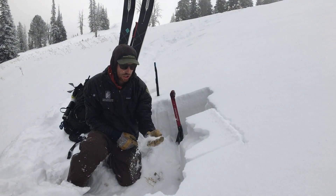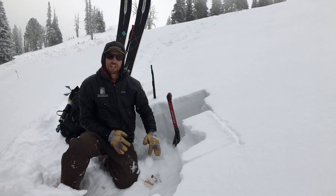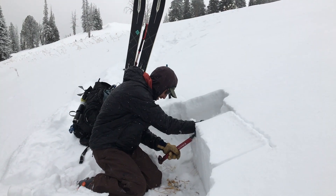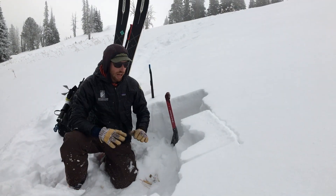The top has some surface hoar and these sugary near-surface facets, and then down at the bottom is pretty sugary and faceted as well. You can just see my shovel just kind of squished through the column there. We didn't get anything to break because it's not unstable yet.